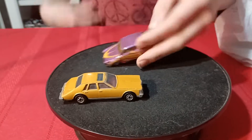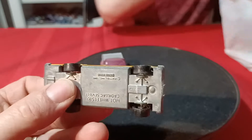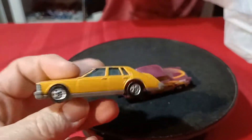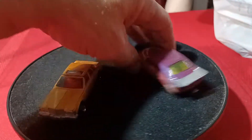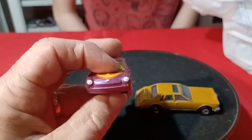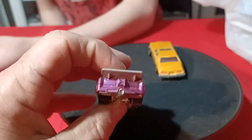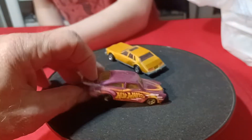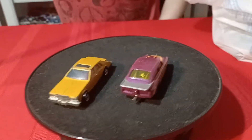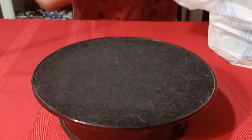We also got a couple of loose cars. A Cadillac Seville with black walls, metal base, Hong Kong, in gold — always nice to find a Cadillac Seville. And then we found this VW Volkswagen Fastback — it's got a metal base, the top opens up, and it's still got the roll cage in it too. Just a few loose cars.